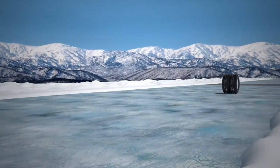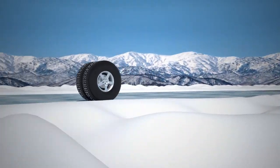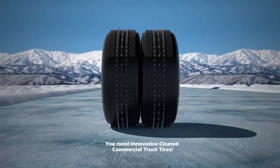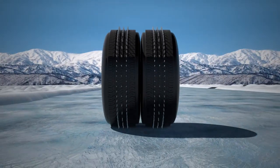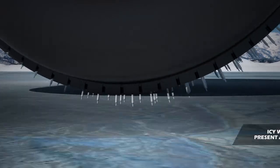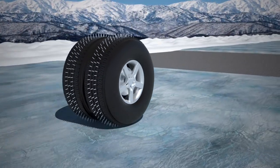Catastrophic accidents involving commercial trucks are becoming more common during hazardous winter driving conditions. That's why you need these new, innovative, pleated commercial truck tires. Whether you deliver packages, ship across country, or transport heavy freight, icy winter road conditions present a real risk to your business.